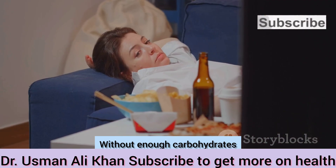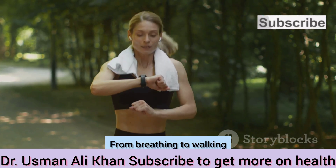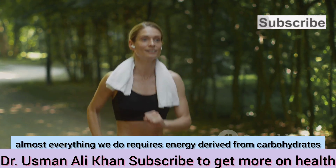Without enough carbohydrates, our bodies would struggle to perform even the simplest tasks. From breathing to walking, almost everything we do requires energy derived from carbohydrates.